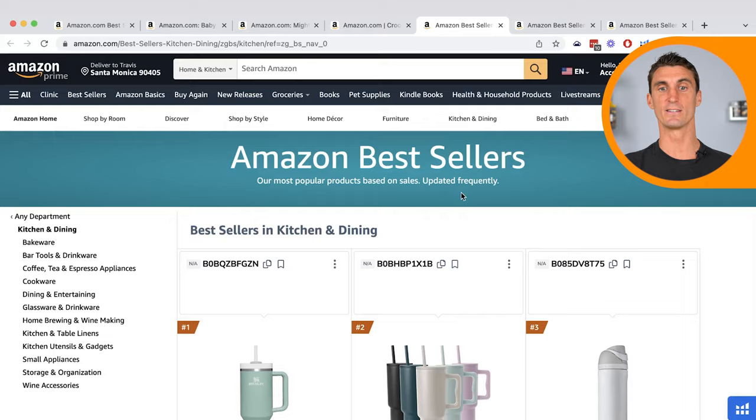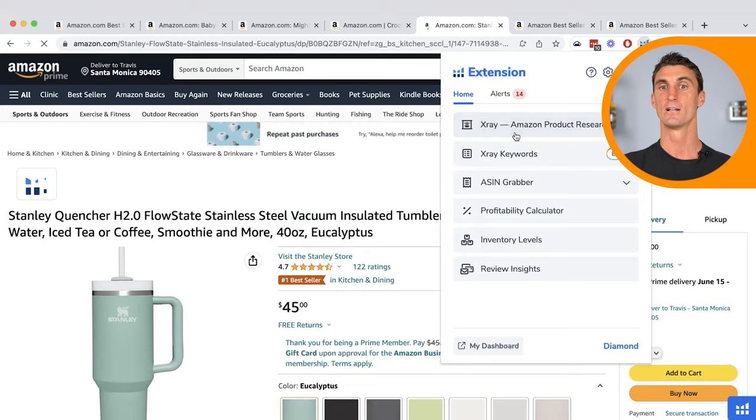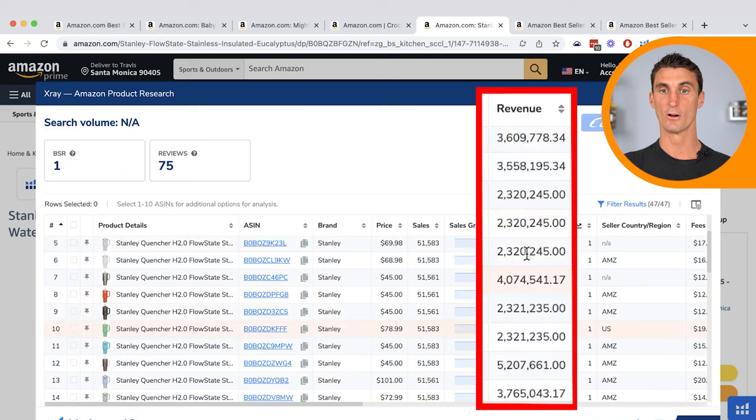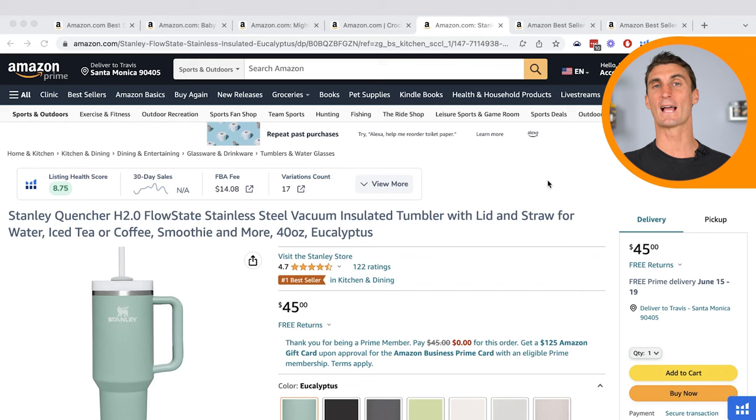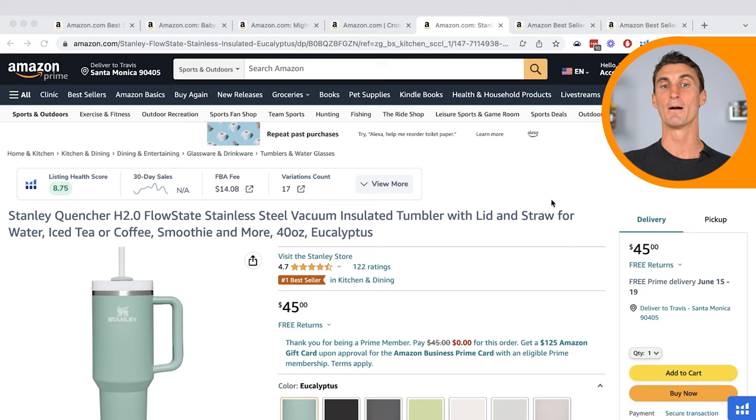Next up is Kitchen and Dining. The number one selling product is the Stanley Quencher, which recently rose in popularity. Different colors range from $2 million to $5 million per month. This product was actually created back in 1913 by William Stanley, who found a new way to weld that would create a vacuum seal to keep drinks colder. The product really started to take off in the last couple of years because a marketing company bought this product and learned how to do proper branding and properly put this product on Amazon.